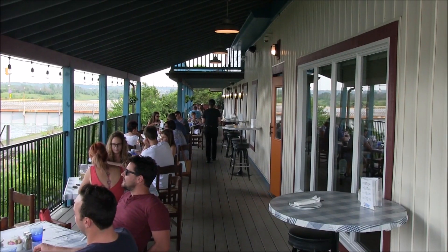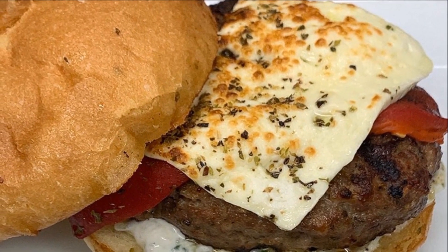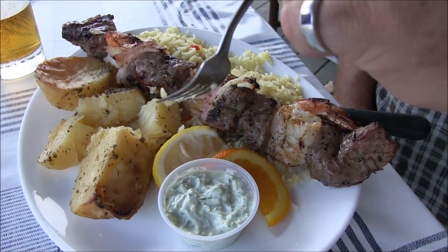My favorite dish on the patio is the lamb burger, and that's because it's my recipe that I came up with. It's fresh ground lamb and it's become one of the favorites here at George's Greek Village.